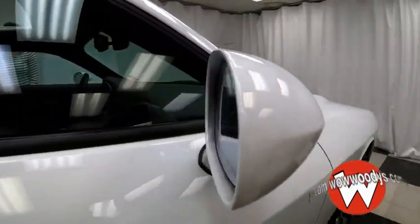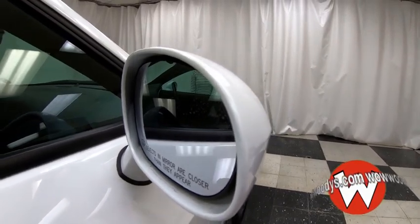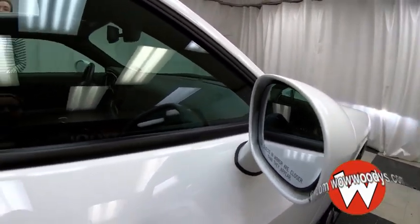Your side mirrors are powered and heated with blind spot monitoring and cross-path detection, so that will alert you if there are any vehicles in your blind spot. You also have keyless entry.